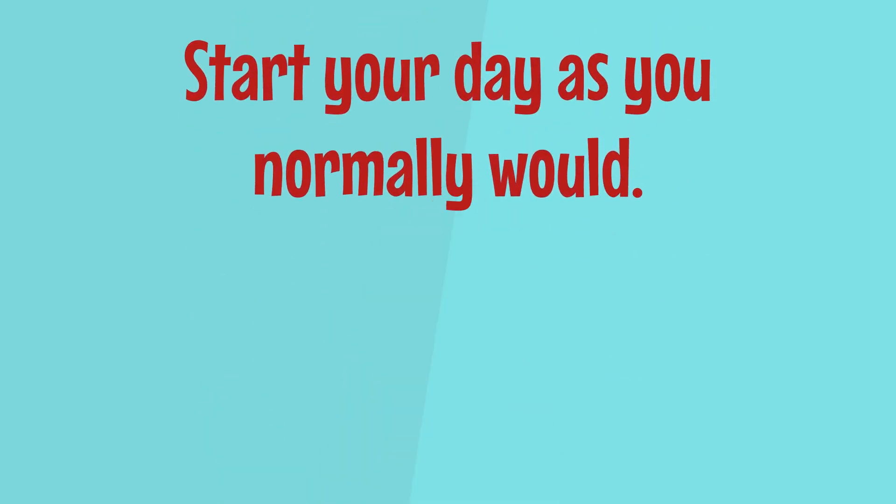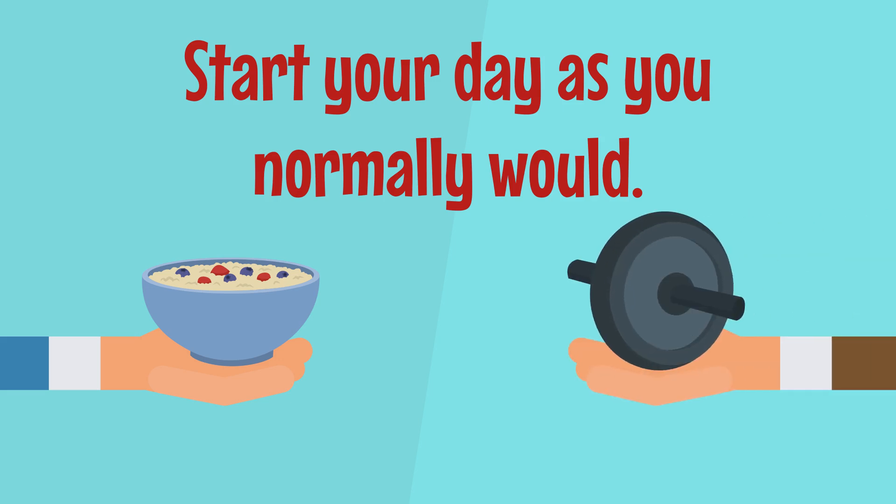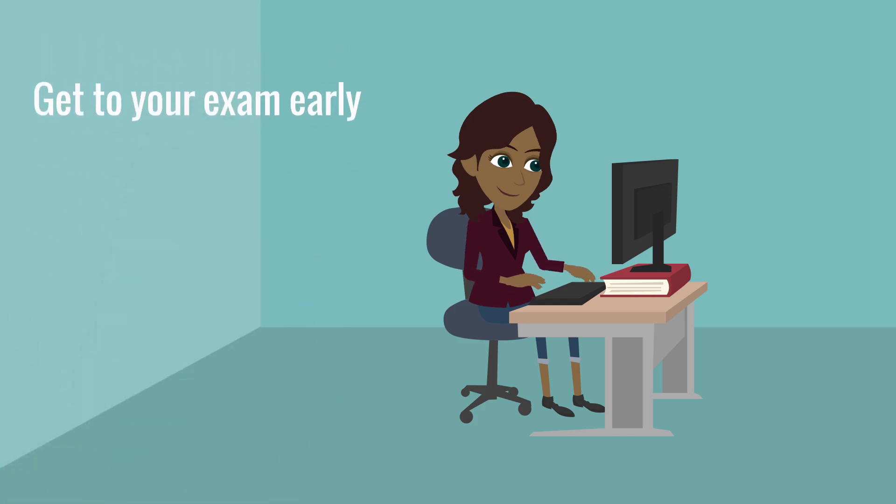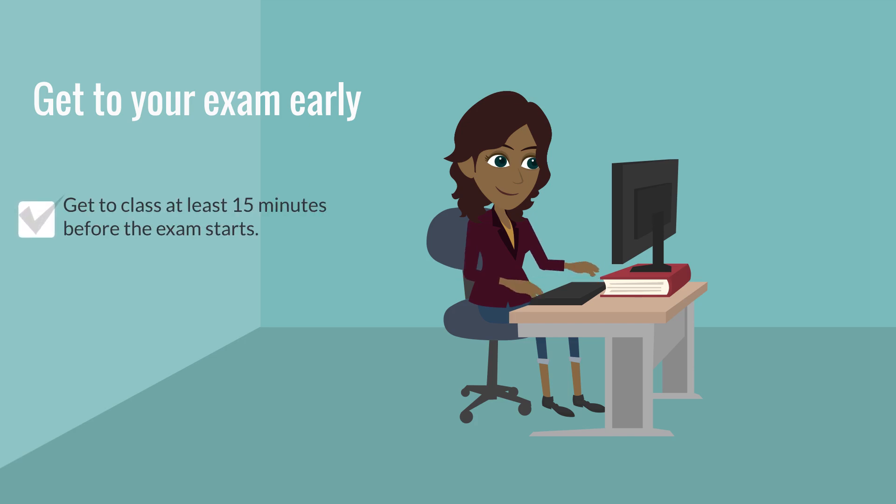Try to start your day as you normally would. If you usually eat a big breakfast, do that. Likewise, if you work out first thing in the morning, do that. Our brains like repetition and we'll do best if we don't mix up our daily routines. Get to the exam early, or if taking your exam remotely, make sure you're logged in to any platform required at least 15 minutes ahead of time. The last thing you want is stress that you're running late for an exam.